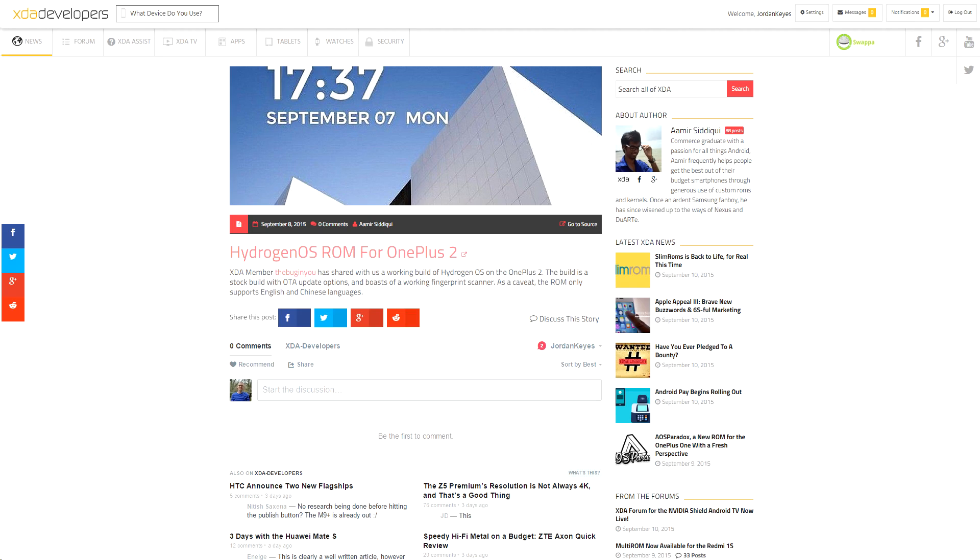If mine ever shows up, I might have to take advantage of that. Speaking of the OnePlus 2, XDA member TheBugInYou put out a build of HydrogenOS for it with built-in OTA updates.